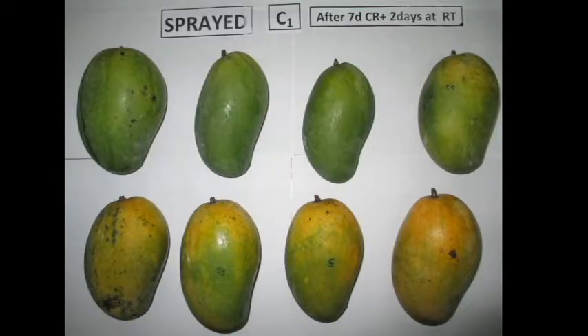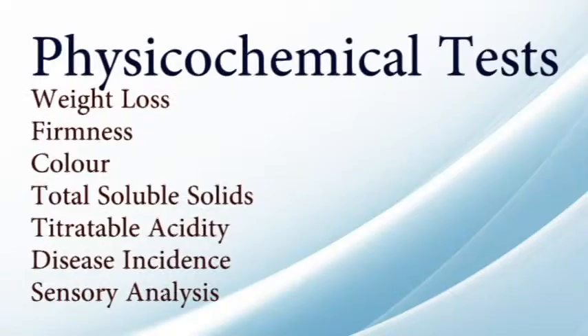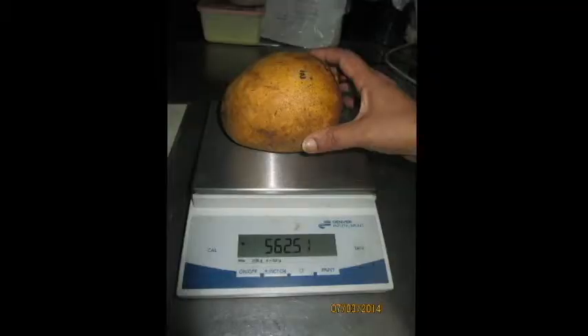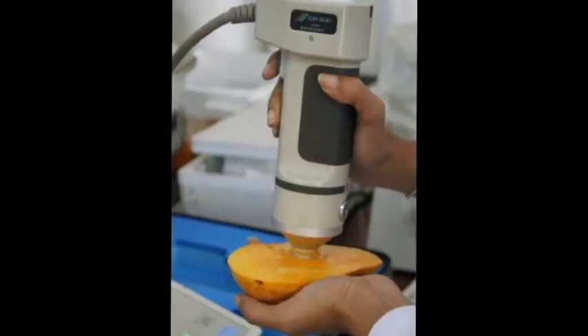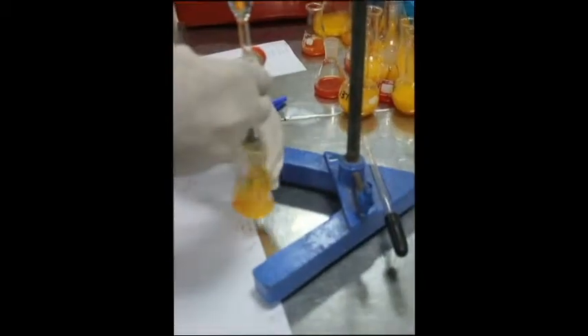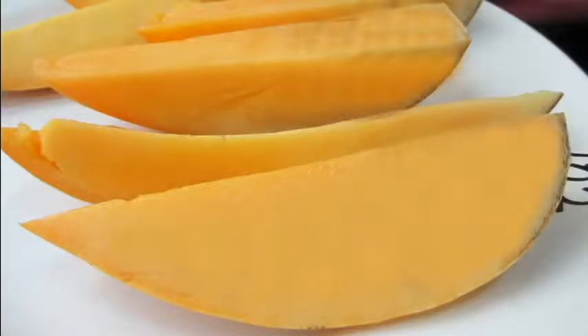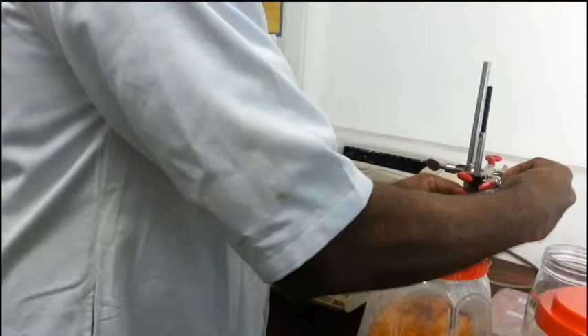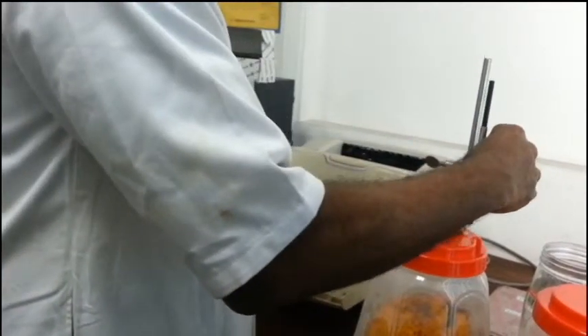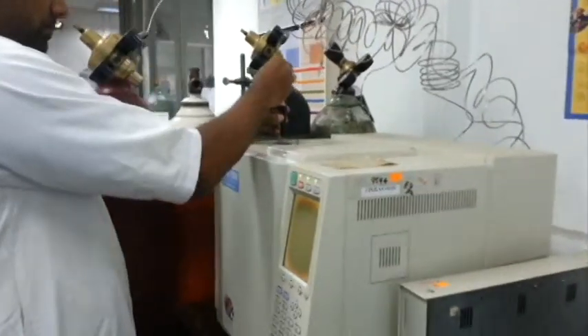The fruits were then analysed every 7 days for 21 days. The physico-chemical tests carried out on all the experiments are weight loss, firmness, colour, total soluble solids, titratable acidity, disease incidence, and sensory analysis. In addition, mango volatiles were analysed using solid-phase microextraction and gas chromatography.